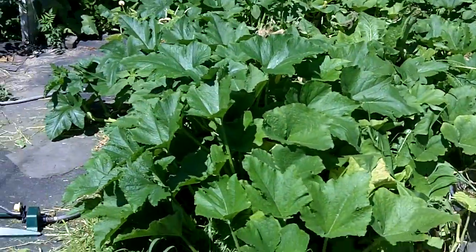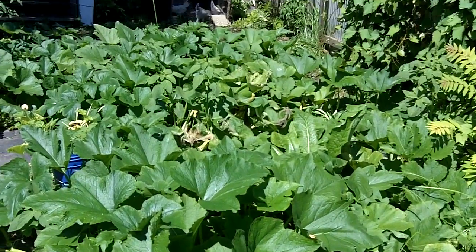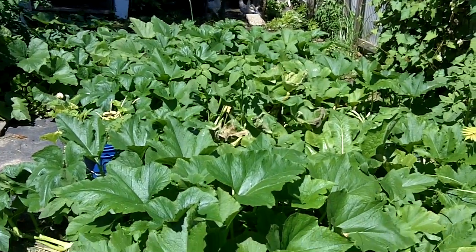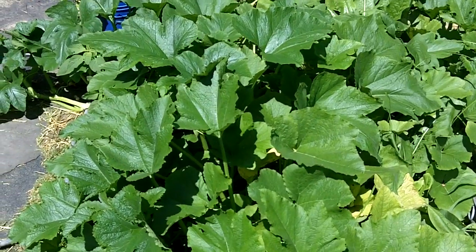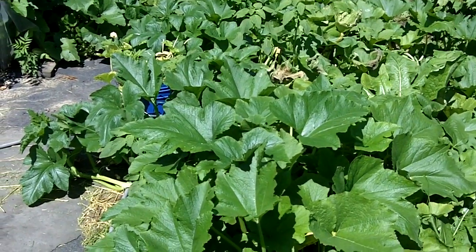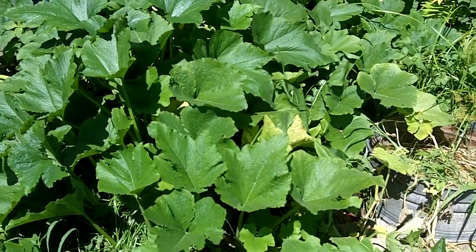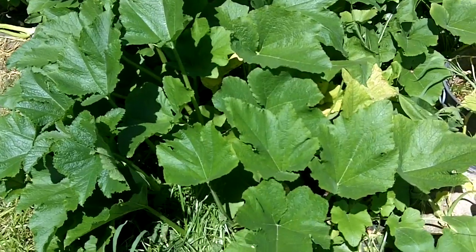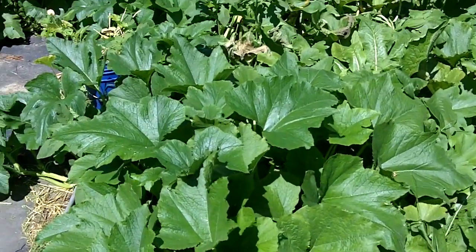And then this is our pumpkin patch. You can see the pumpkins go clear back to there. This was just all from one pumpkin that I planted in the ground, and I have no idea what kind of pumpkins these are going to be. But they're going crazy — they're basically taking over this whole section. We're not sure if we're going to be able to eat these ones or not because they're planted right in the contaminated soil. It was kind of an experiment to see what would come out, and then they ended up going crazy. All from one pumpkin.